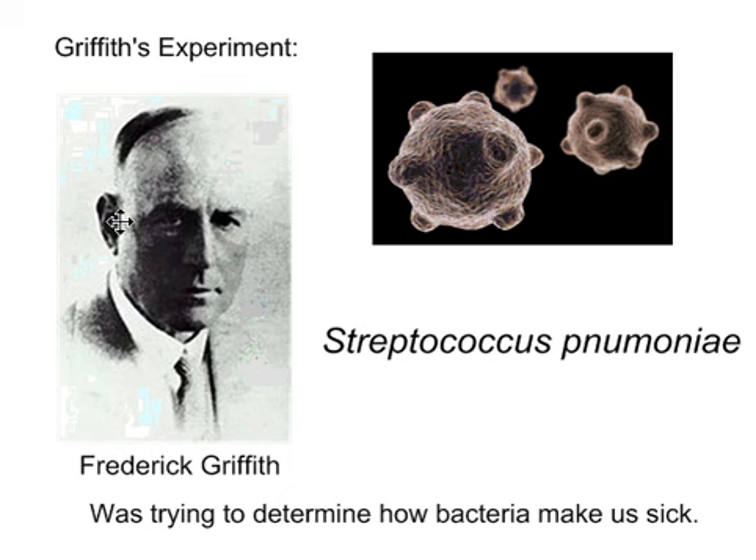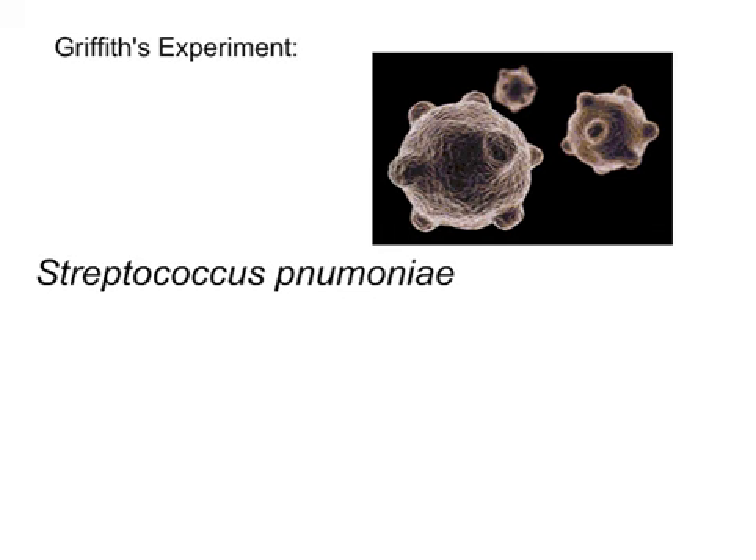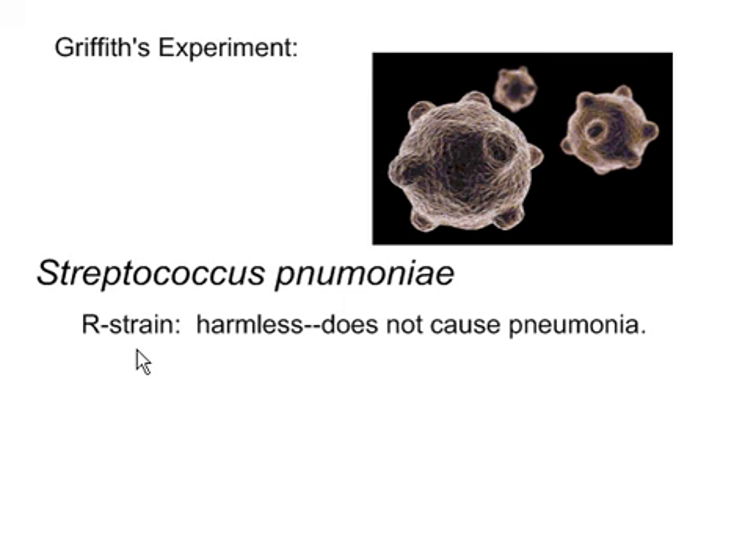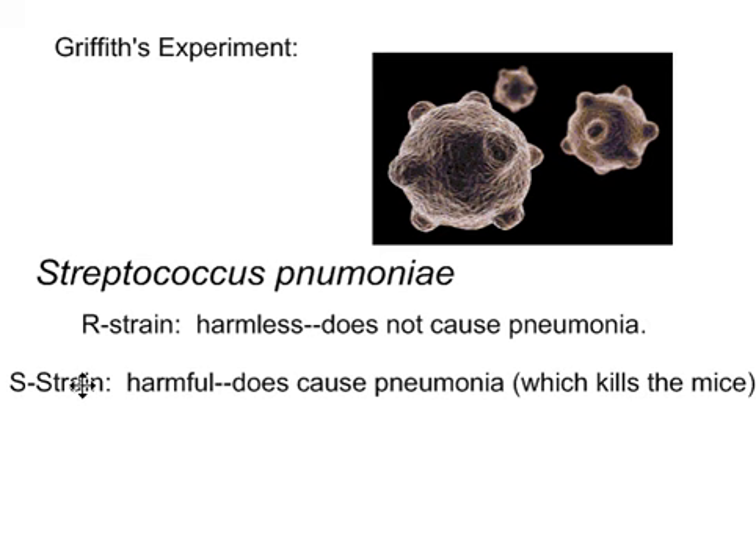Griffith used two types of strains of Streptococcus pneumoniae. His first strain was the R-strain — it looked rough, that's why they called it R-strain. The important thing is it's harmless: it doesn't cause pneumonia, it doesn't cause strep throat, it doesn't do anything negative. The other strain he used did cause pneumonia — called the S-strain because it looks smooth — and it was harmful. He did all his experiments on mice, injecting the streptococcus pneumoniae to see what would happen. R-strain: harmless. S-strain: harmful, because it caused pneumonia, which would kill a mouse.